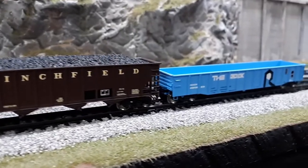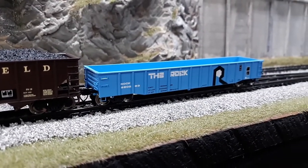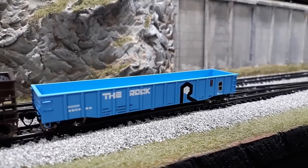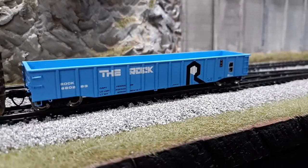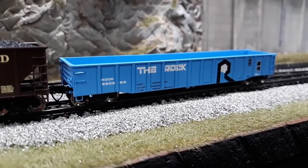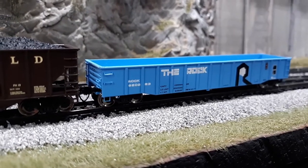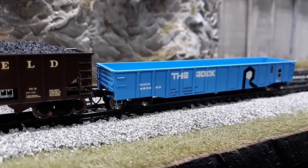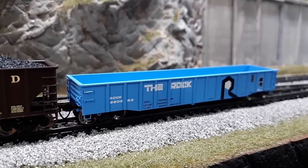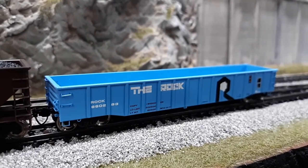I also went ahead and added the Rock railroad car, since I had no representation of the Rock on the layout. This was my first one, and I really like their paint scheme — always have. This one is soon to be weathered and put in service. I just wanted to have another car in the fleet that represented another flag from another railroad.